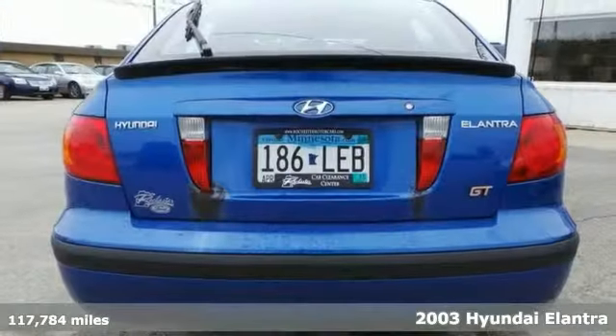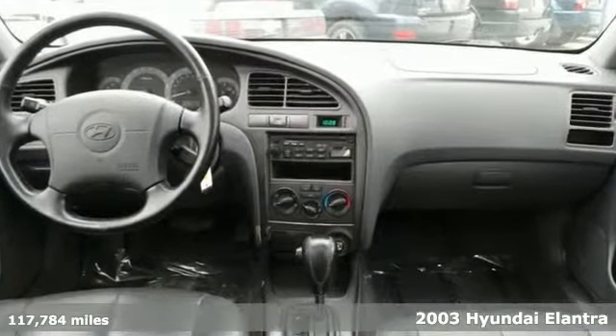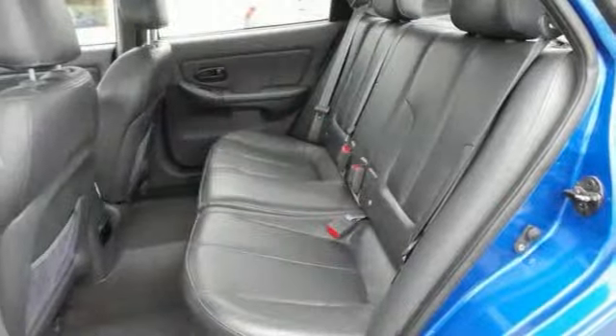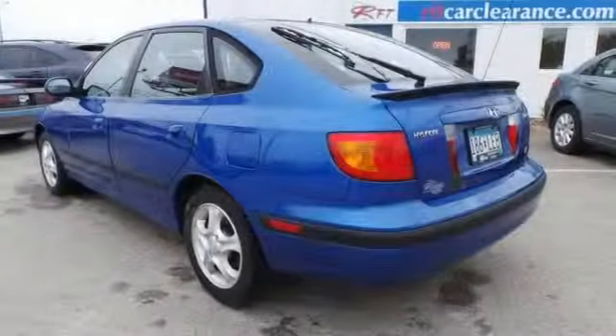Enjoy the great gas mileage in this 2003 Hyundai Elantra GT. It's nicely equipped with a convenience package, keyless entry, alloy wheels and a moonroof. You'll also get a rear spoiler and leather seats. Come take a look.